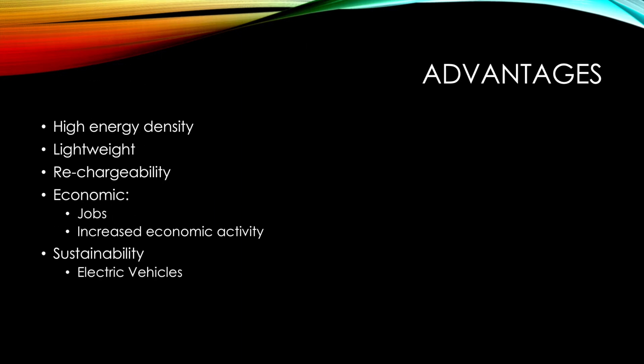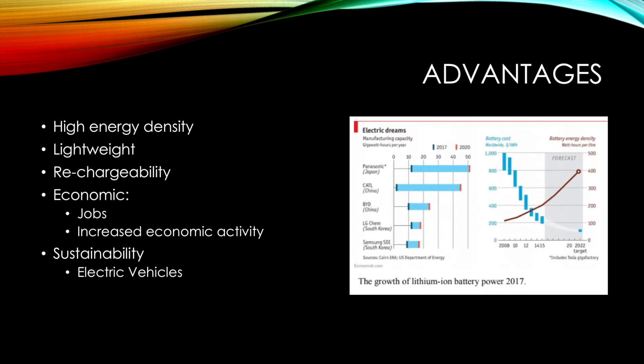Because lithium ion batteries are the primary battery used in electric vehicles, they do contribute to the sustainability movement. This chart illustrates the amount of energy per cost that batteries have been able to produce over time.